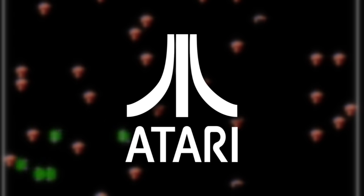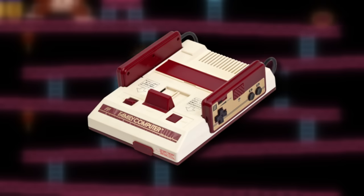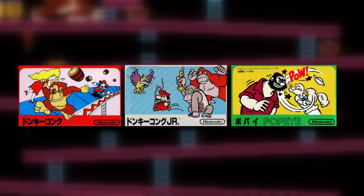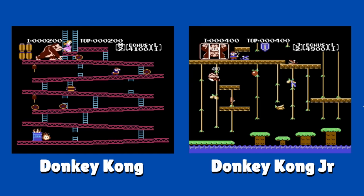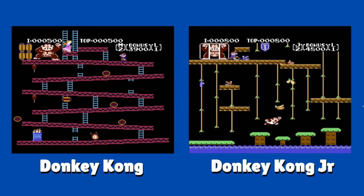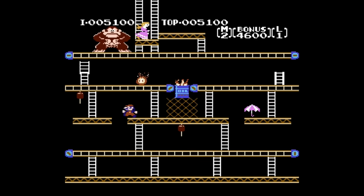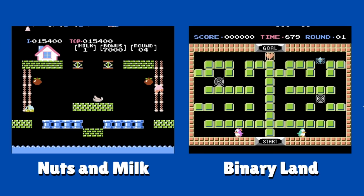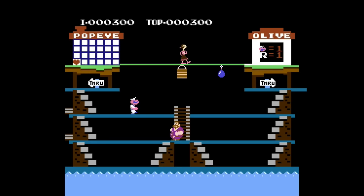Atari wasn't the only company to use enhancement chips in their games. In 1983 when the Famicom was released, the first set of games were very primitive. Nintendo's console ports of Donkey Kong and Donkey Kong Jr. had to cut content from their arcade counterparts — Donkey Kong specifically had to remove a level to meet the 32 kilobyte ROM space limit. 32 kilobytes was not a lot to work with, so companies began working on enhancement chips.